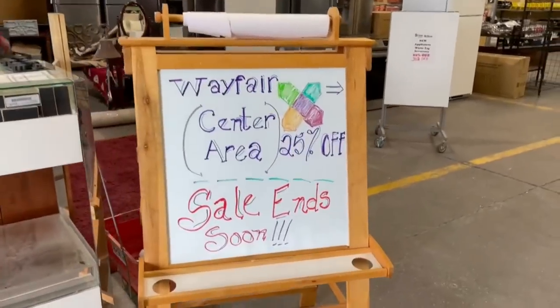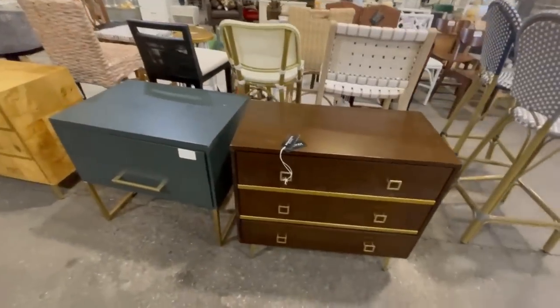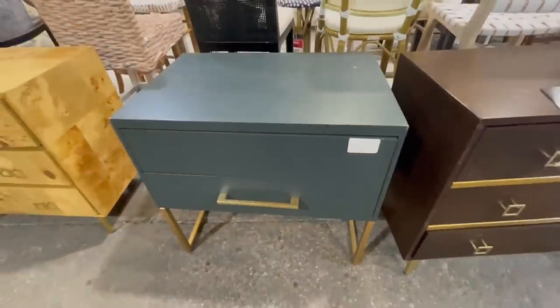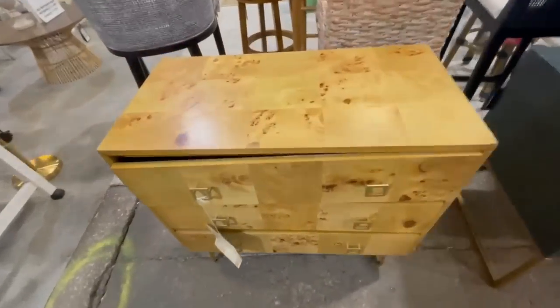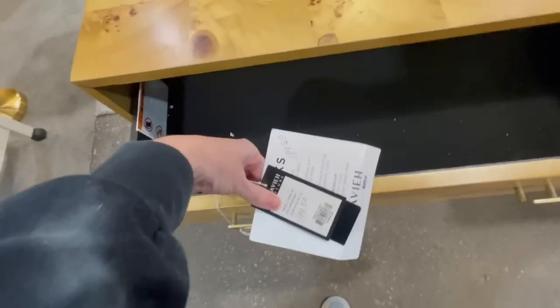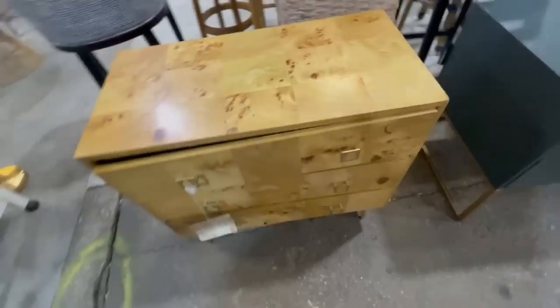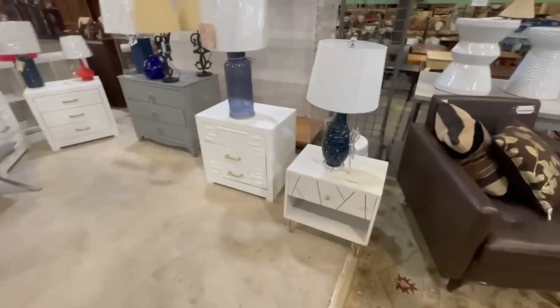Right away I saw a sign that said all Wayfair was 25% off today, and this entire center section was full of Wayfair products on sale. Look at the amount of furniture in this store — I just couldn't believe it. I never find thrift stores this well-stocked. I loved this little end table right off the bat and knew I could fix the drawer, but for $189, even with 25% off, it's really not that great of a deal. But I'm still encouraged because this entire store is filled with furniture.